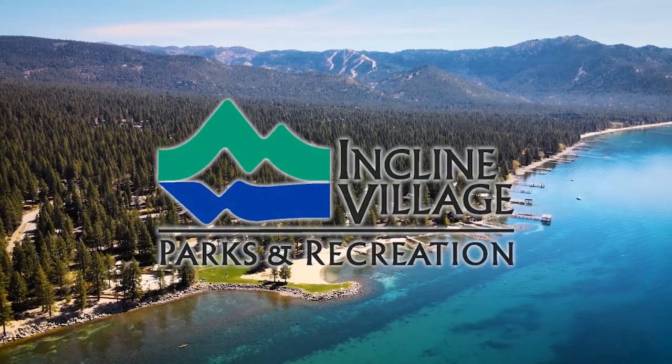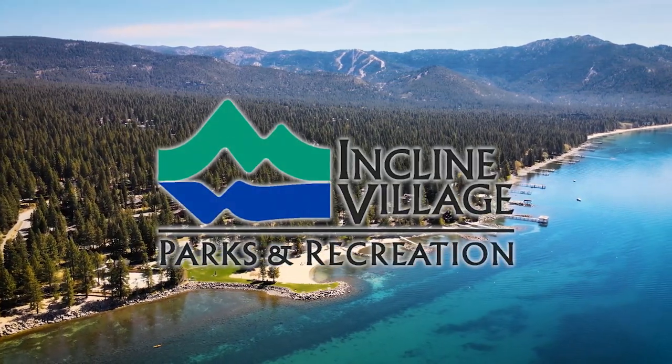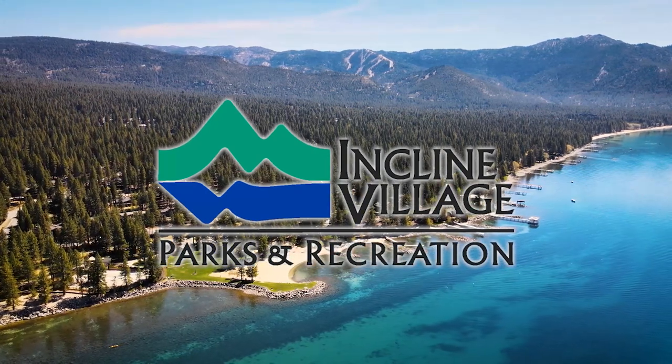Plan ahead for your visit to the Incline Village beaches this summer. This video includes information on how to gain access, tips, rules, and a tour of the beaches.